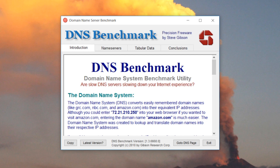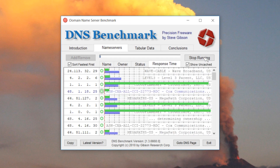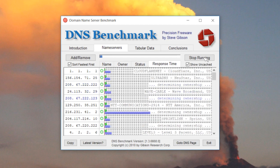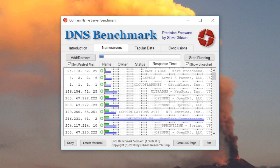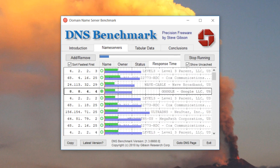To benchmark all the available DNS servers, simply go to the nameservers tab and click the Run Benchmark button. For the most accurate results, ensure DNS Benchmark is the only thing using your internet connection during the test — so turn off Netflix streaming, online games, or other downloads.